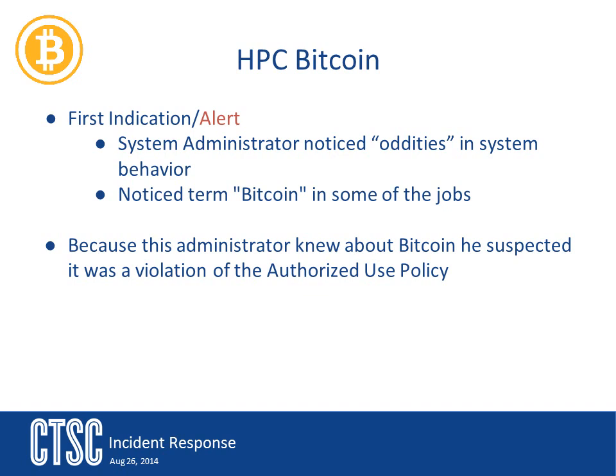The HPC bitcoin incident is the first one we're going to talk about. Let's begin with a timeline. The administrators for the supercomputer noticed some odd things going on. This is where we, as an incident response team, really rely on system administrators. They're the ones who really understand their systems, and because of that understanding, they're able to let us know when something is out of place or looking odd.